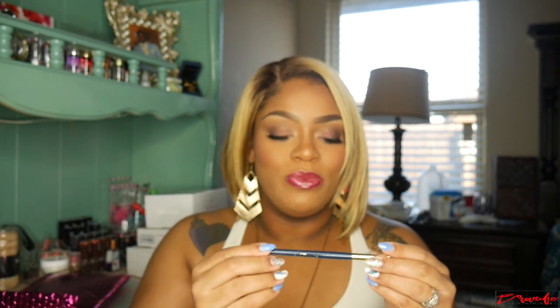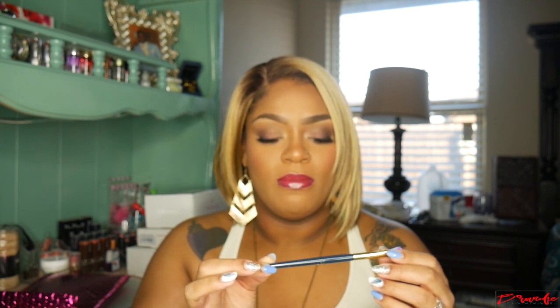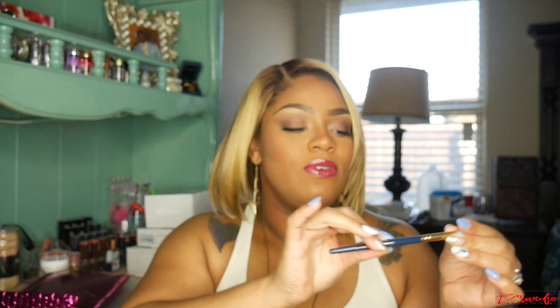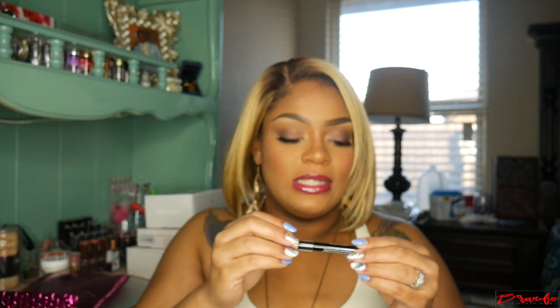Next item is just this really really cute eyeshadow brush. It is the number N15 and it is from Miss Glam. It's just a really cute two-tone brush and it has two rhinestones on it. It's a really cute brush, I like it a lot and it feels like a pretty good brush.